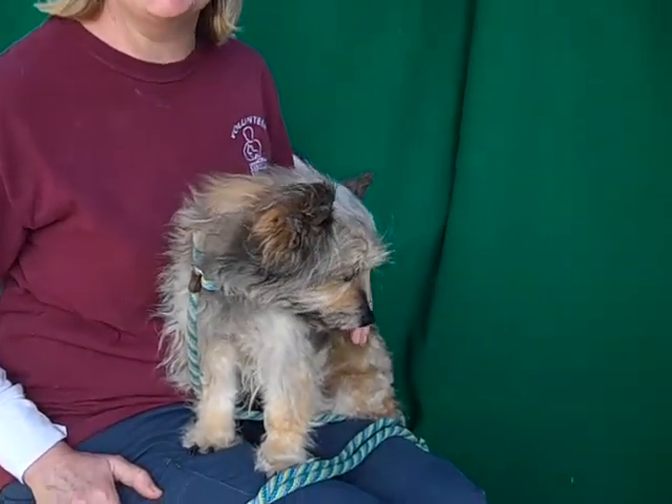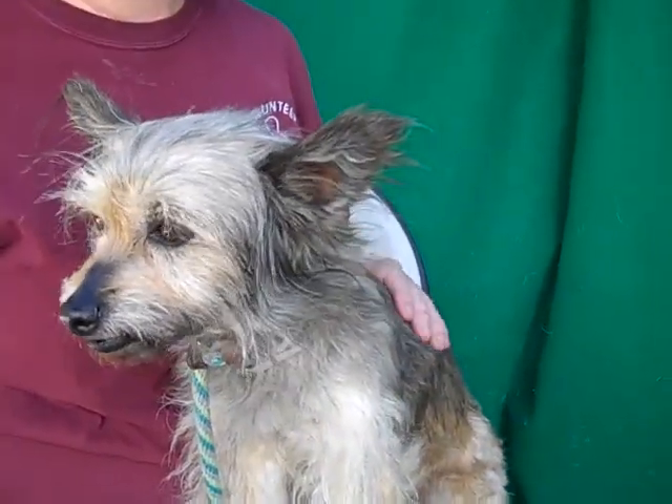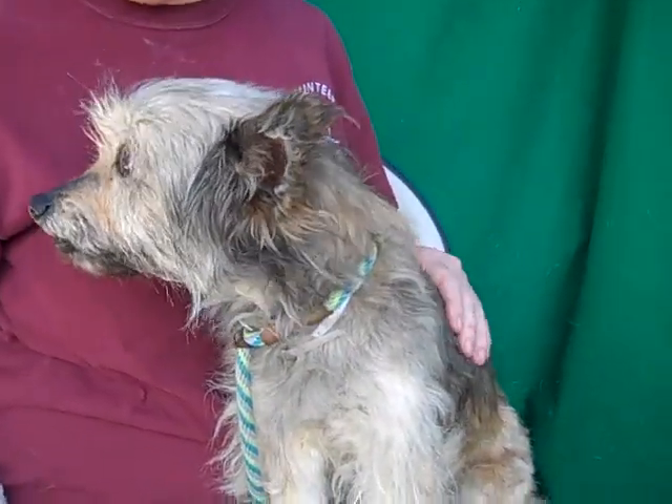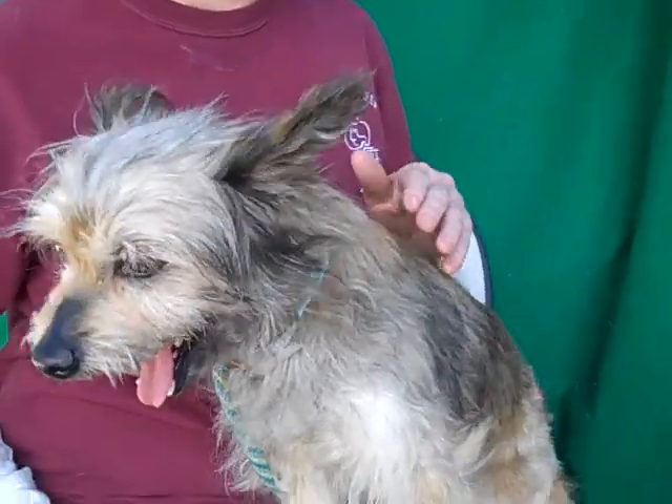Underbite. You are so cute. I love that underbite. You're such a cute dog. And she's a perfect little size, only about 12 pounds. She's very calm and she's got some training under her belt. She's nine, she's not a puppy. So she'll be a good companion. Yes, you will. You're just a doll. You've got a smiley face now.